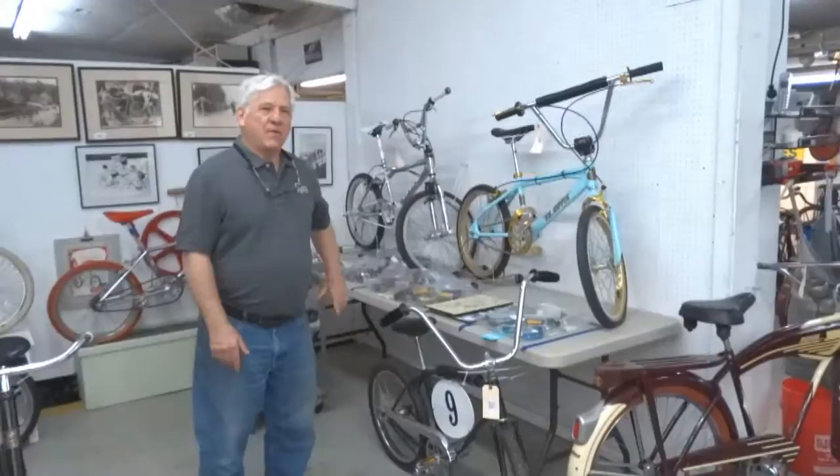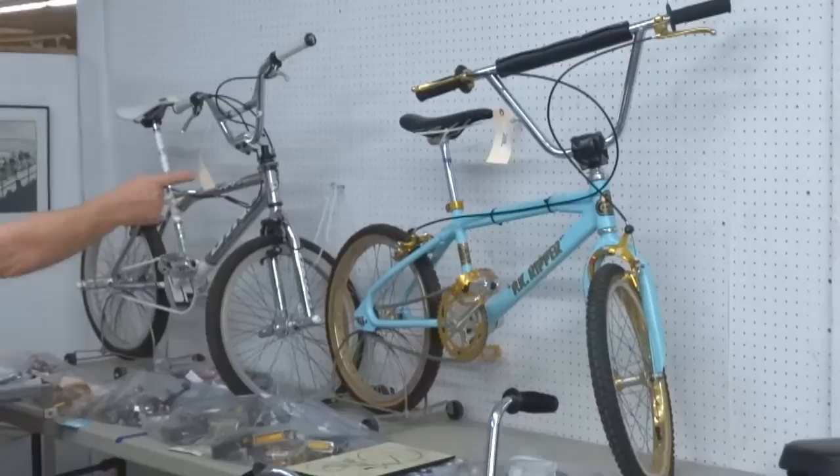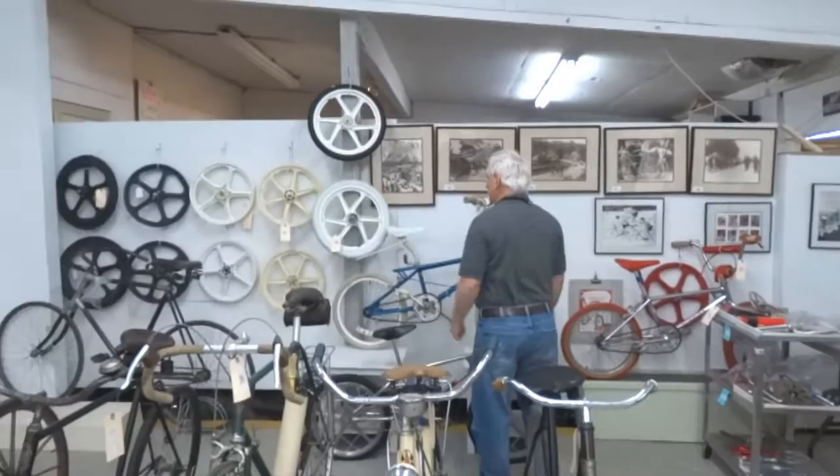We found these locally in a storage unit in Dutchess County — a nice BMX collection. This guy loved his stuff. All good condition, restorations. The guy was fastidious in his restorations. Parts, wheels, lots of wheels.